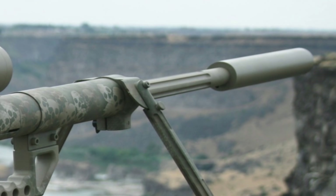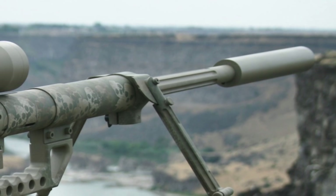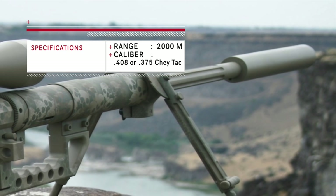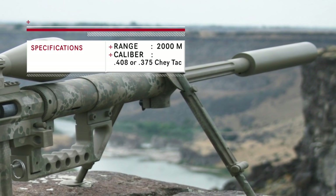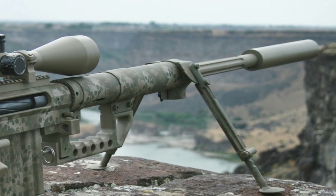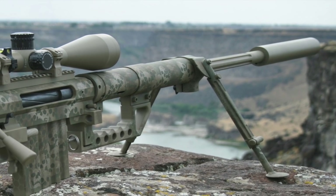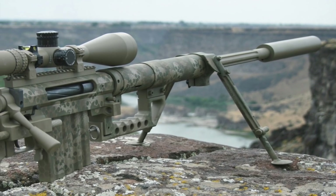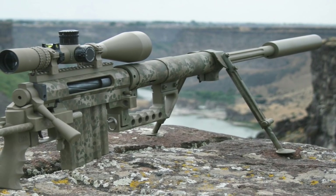The CheyTac Intervention is an American bolt-action sniper rifle manufactured by CheyTac LLC. The CheyTac M200 is the longest range sniper rifle in the world. It is fed by a seven-round detachable single-stack magazine and fires specially designed .408 CheyTac or .375 CheyTac custom ammunition. The cartridge is optimized for accuracy through a balance of rotational and linear drag, which reduces yaw and precession and keeps the tip of the projectile pointed along the trajectory. The system delivers high accuracy at ranges up to 2,300 meters.